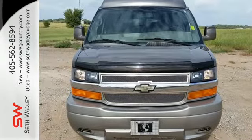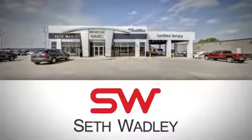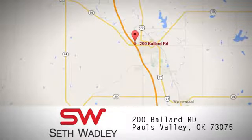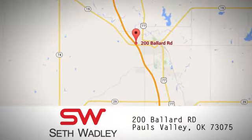Come in for a test drive — call, click, or stop in to Seth Wadley today. We have an incredible inventory including many Chevrolet models on the lot. We are conveniently located at 200 Ballard Road in Pauls Valley, Oklahoma.